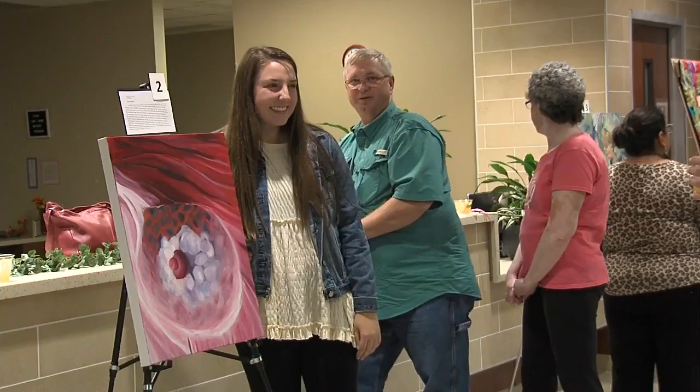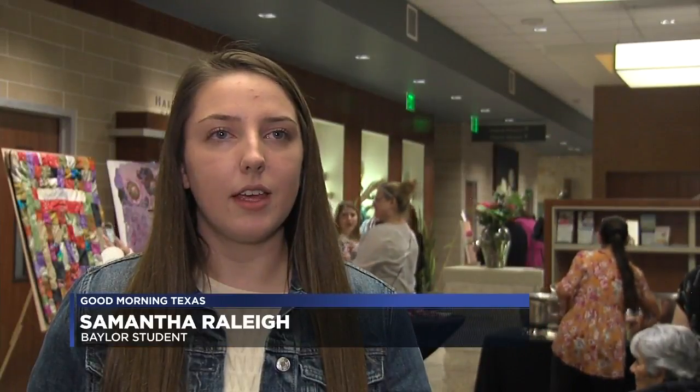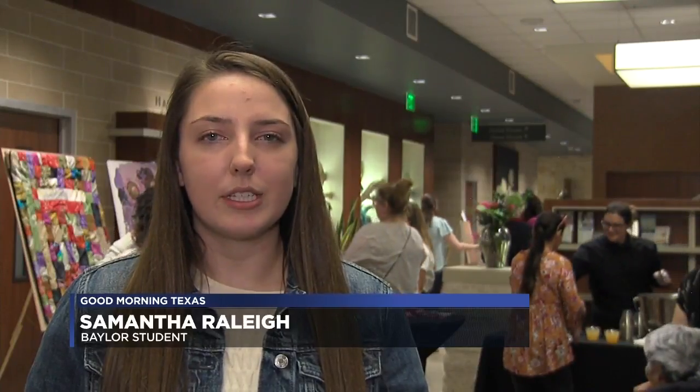Baylor student Samantha Raleigh says she really enjoyed seeing all the pieces side by side. Seeing them all up together was really incredible because each one was so different, even though it was surrounding the same topic, and they all brought a different element to breast cancer awareness.